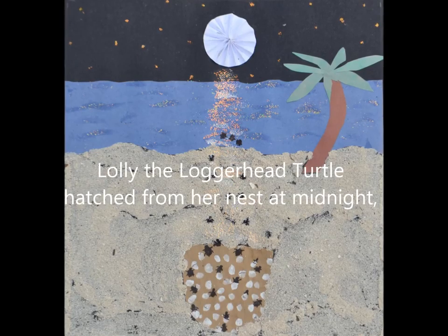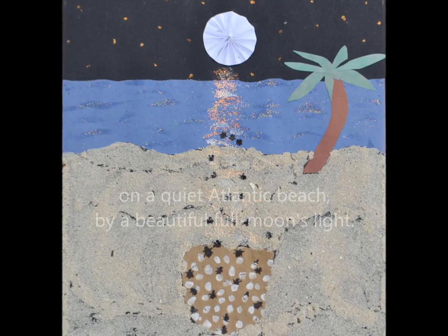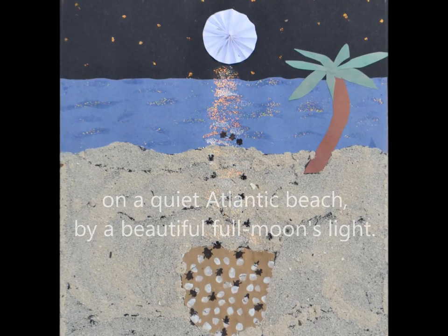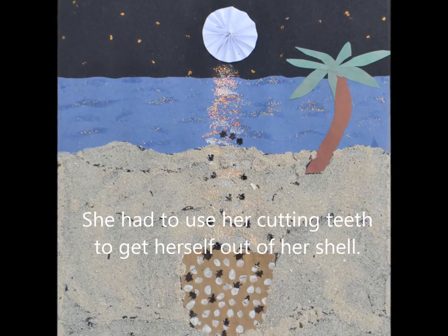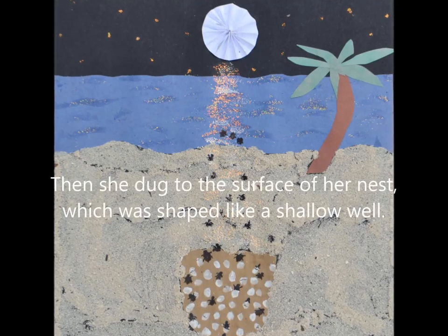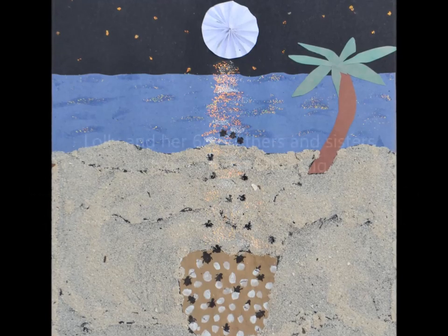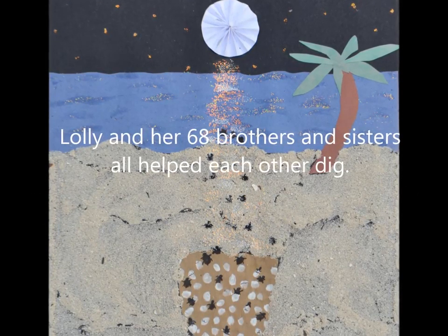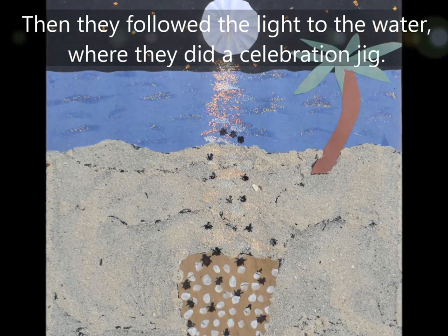Lolly the Loggerhead Turtle by Laureen Baker. Lolly the Loggerhead Turtle hatched from her nest at midnight on a quiet Atlantic beach by a beautiful full moon's light. She had to use her cutting teeth to get herself out of her shell. Then she dug to the surface of her nest, which was shaped like a shallow well.